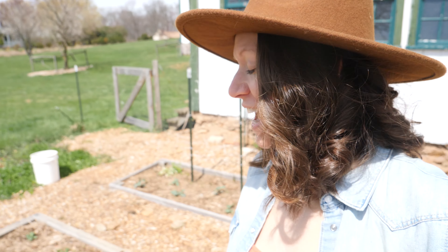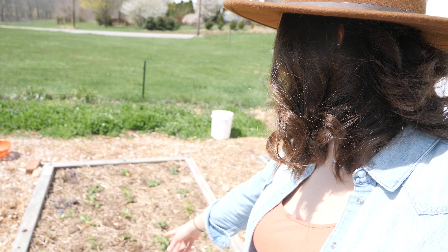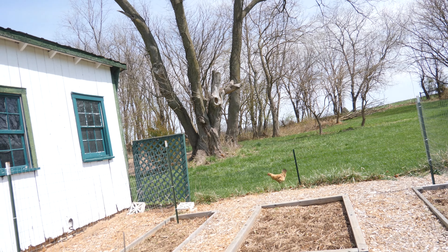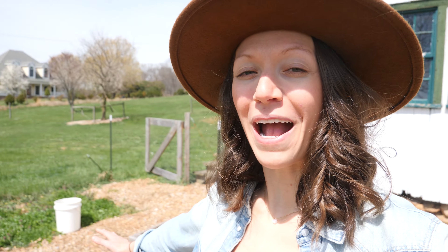Let's go ahead and check out what else I planted in the garden. In this bed here I planted half with snapdragons and then the other half with some kale. Oh my gosh, one of the chickens got out — I must have left the door open slightly and she got out. Anyways, I'm sure she'll be fine, I'll go put her back in a second.